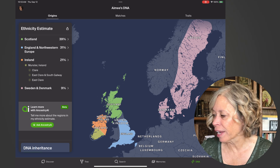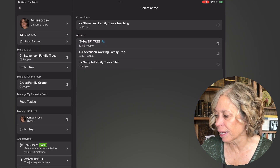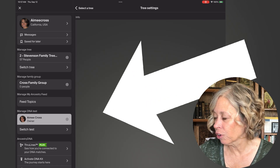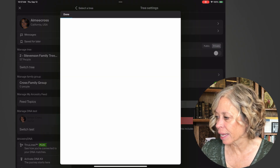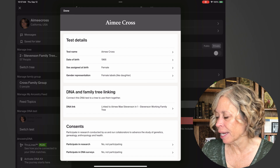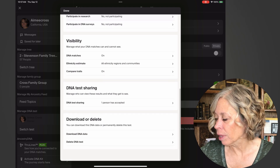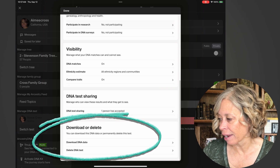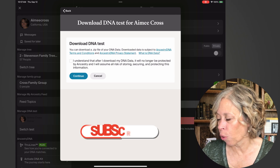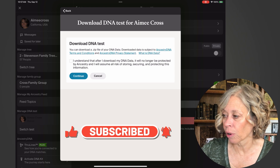On the app, go to your face or your initials at the top, and you'll see your screen showing everything about your Ancestry account. Scroll down and you'll see Manage Your DNA Test — click the Settings right there next to it. This will show you information about your test. Scroll down further and you'll see Download DNA Data. Confirm the warnings, hit Continue, and it will download a copy of the DNA data to your tablet.